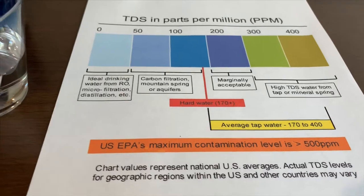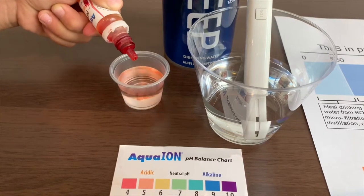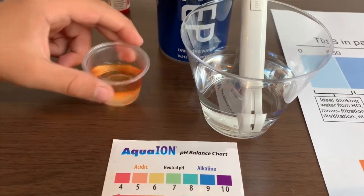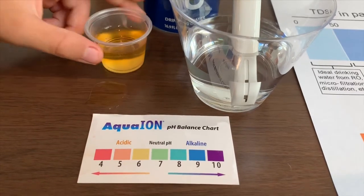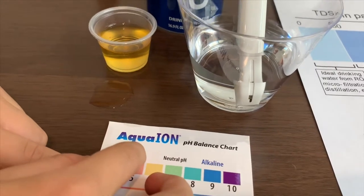Now let's test the pH. Only do two drops. I give this a 5.5. That means it is acidic.